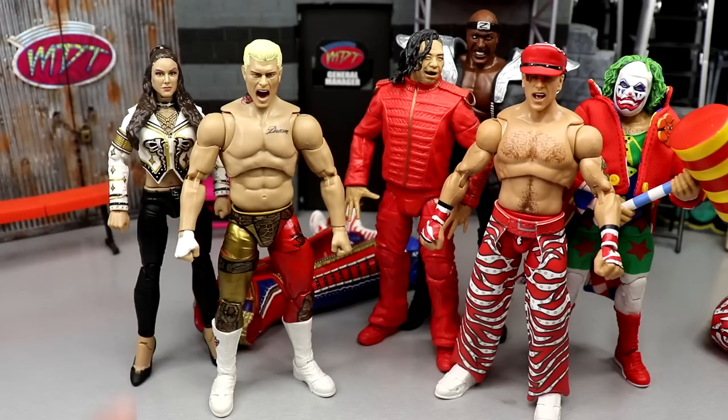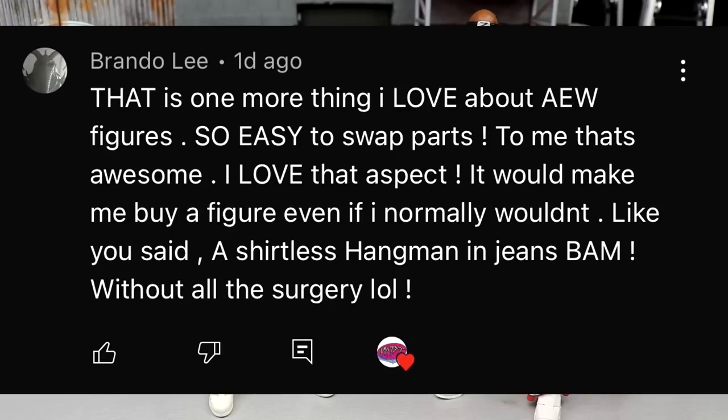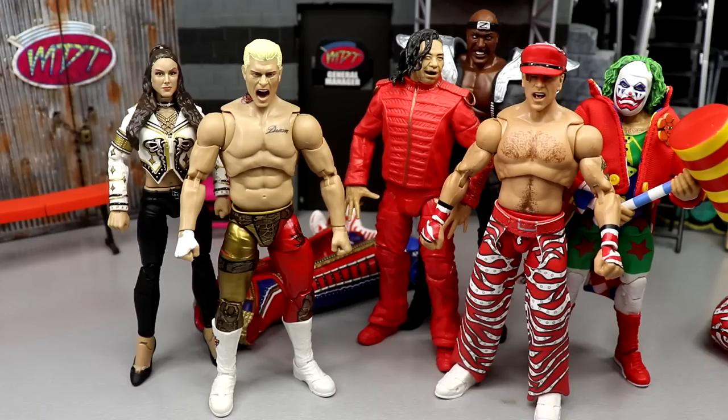Before we get out of here, our random shout out today goes to Brando Lee, who says: 'That is one more thing I love about AEW figures — so easy to swap parts. That's awesome. I love that aspect. It would make me buy a figure even if I normally wouldn't, like a shirtless Hangman in jeans — bam, without all the surgery.' And that's exactly it — you don't have to do crazy action figure surgery methods. You can literally just pop it off right there.